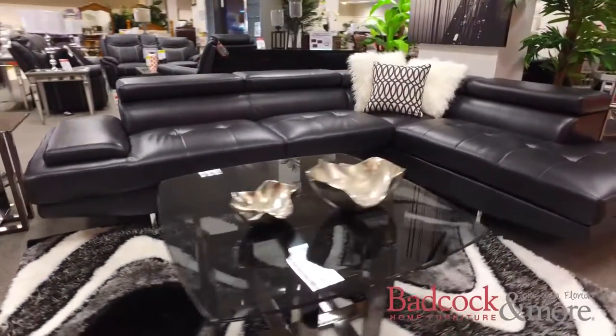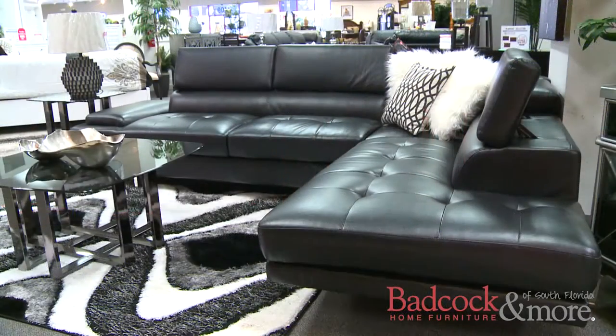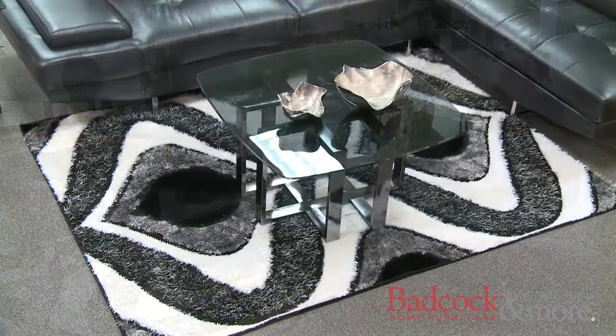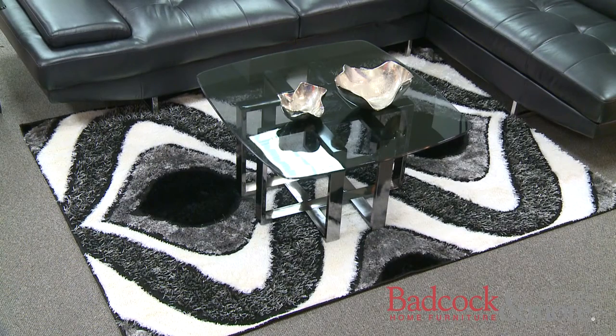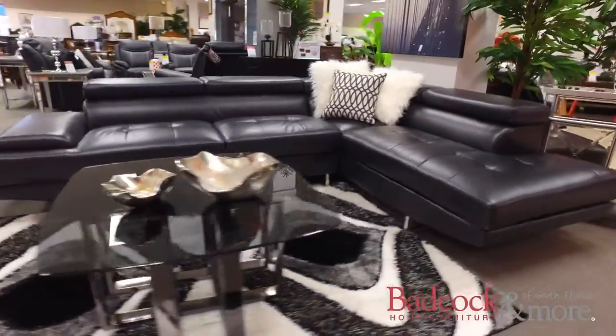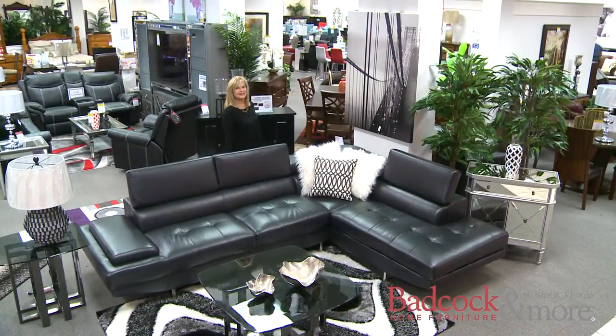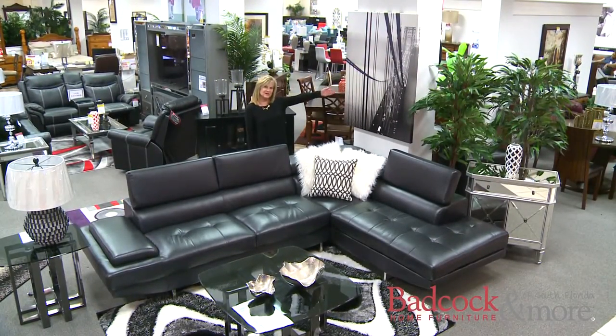I've displayed this with our hashtag occasional table collection. The chaise design is great to prop up on some pillows and relax after a long day. I've decorated this with a fabulous shag rug that has accent colors of white and black, and I've displayed this sectional with interesting lamps and accessories. I've completed the look with some interesting wall art.